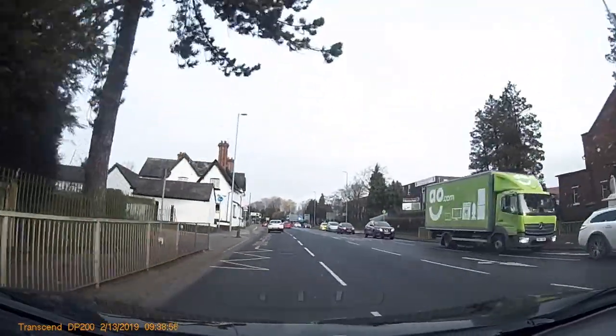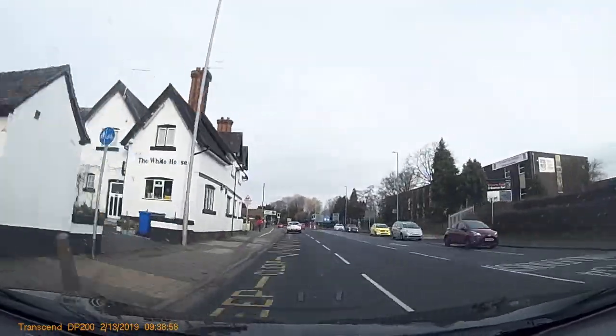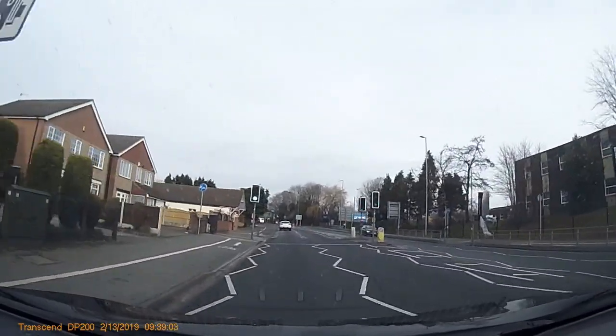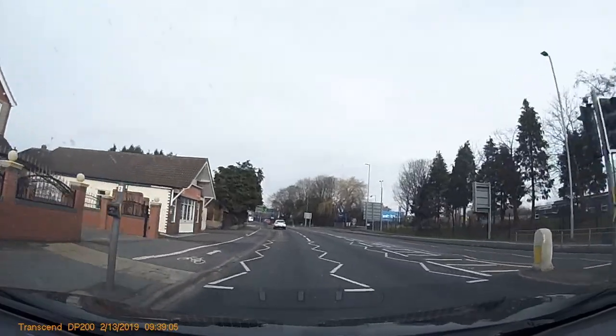So this is quite common to get brought up in tests. And if you follow this structure, using your knowledge on signs and road markings, it's actually pretty easy.